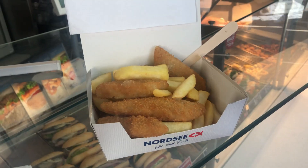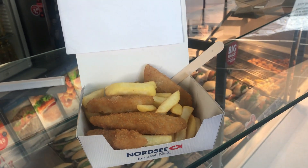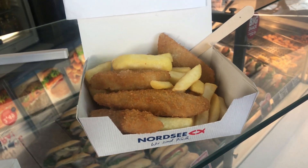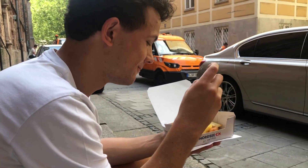Now this is a niche one, but Will and I really had a hankering for fish and chips, and especially to try them in Germany. And you know what — not bad.